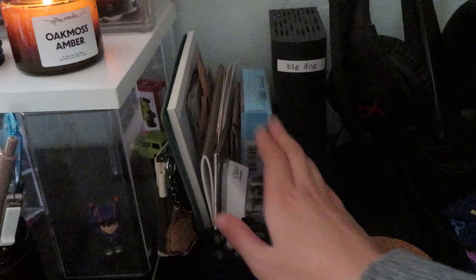Now onto the stationery setup. In this little bin I've got some random ephemera: a traveler's notebook insert I'm working on, some pictures, my corner rounders, some stamps, and yeah, just really random stuff that doesn't have another place to go, but it fits really nicely in this basket.